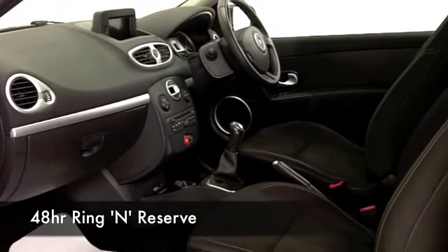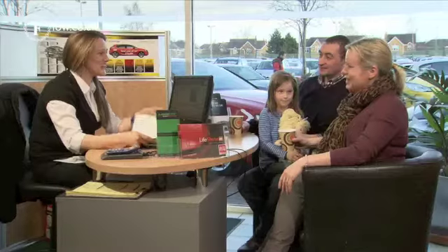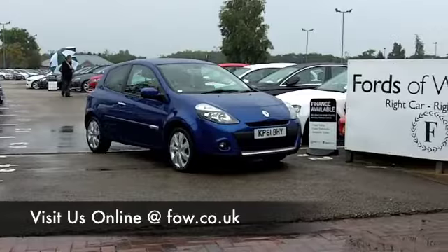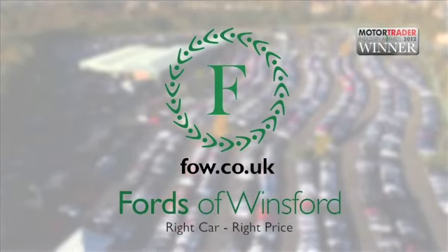Why not ring and reserve? We can hold this car for you for up to 48 hours — there's no obligation, no deposit. Bring your licence with you, you can have a test drive and discover at your leisure. This one's waiting for you at Fords of Winsford.